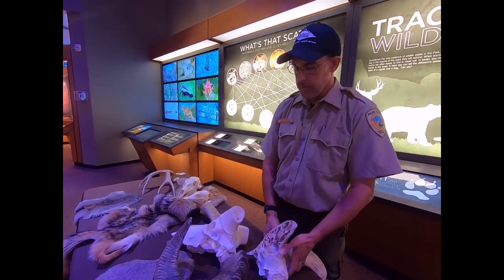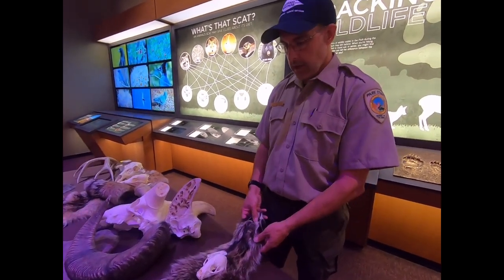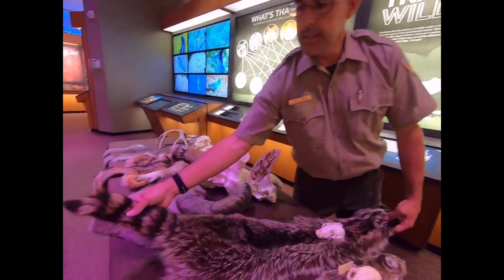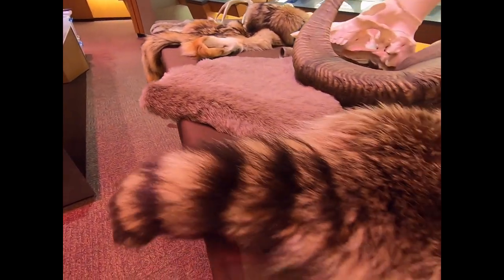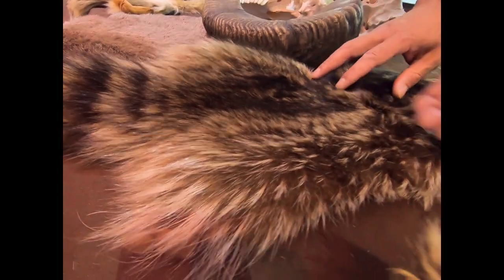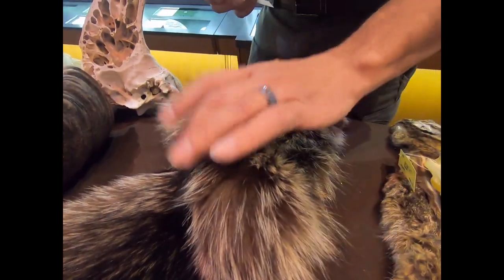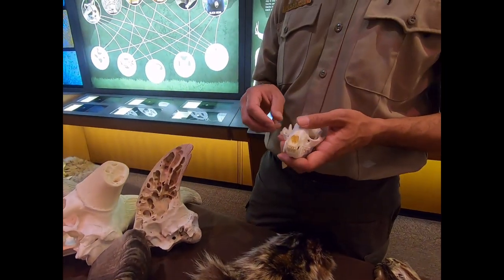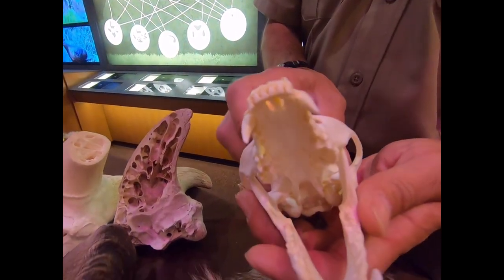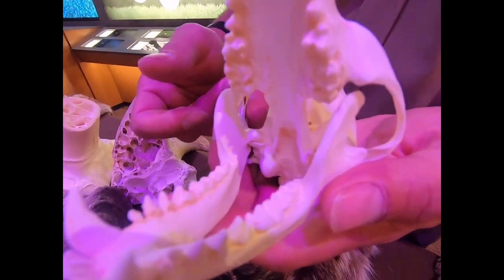Another animal sometimes seen in Garden of the Gods is the raccoon. The tail is a dead giveaway — nice stripes. This is a darker raccoon; they can come in lighter and darker colors. They are mostly nocturnal, so these guys are really coming out when it's dark, which is why you don't see so many in the garden. You can catch them in the evenings or early mornings.